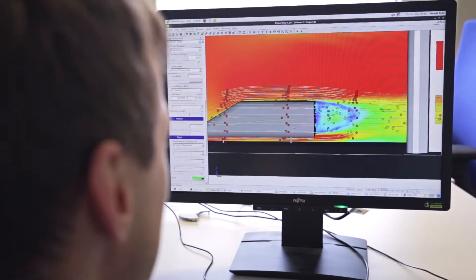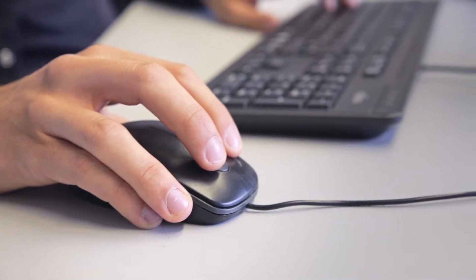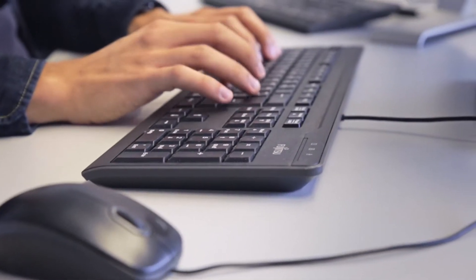Simulations allow for a good approximate representation of fluid mechanics problems. To precisely assess the vehicle properties under real conditions, however, there is no substitute for a wind tunnel.